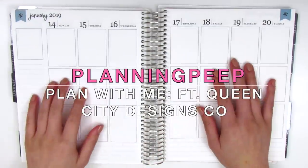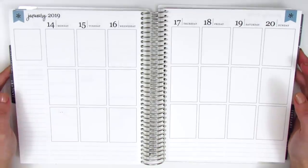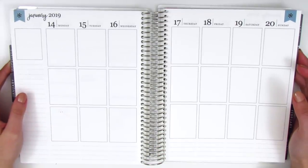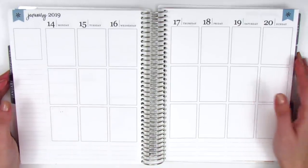Hi everyone, this is Sheri from Planning Peep and welcome back to my channel. Today I have another memory spread for you guys and it's for the week of January 14th through January 20th, and this is the week of my boyfriend's birthday.